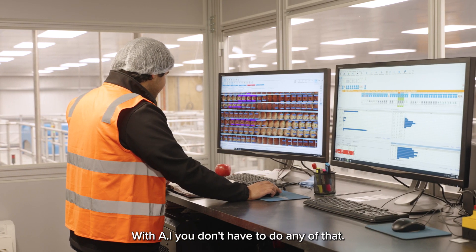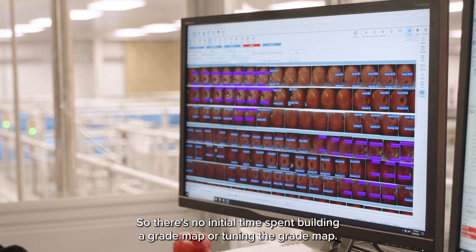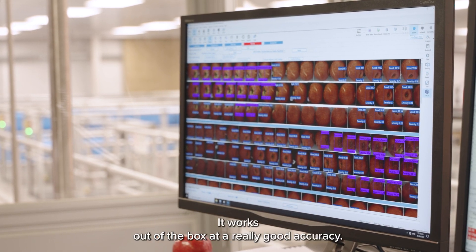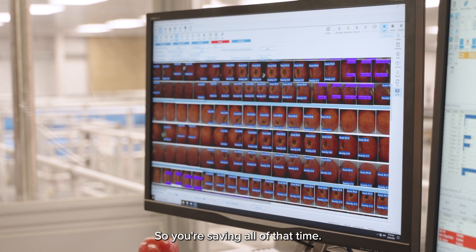With AI, you don't have to do any of that, so there's no initial time spent building a grade map or tuning the grade map. It basically is just turn it on, it works out of the box at a really good accuracy, so you're saving all of that time.